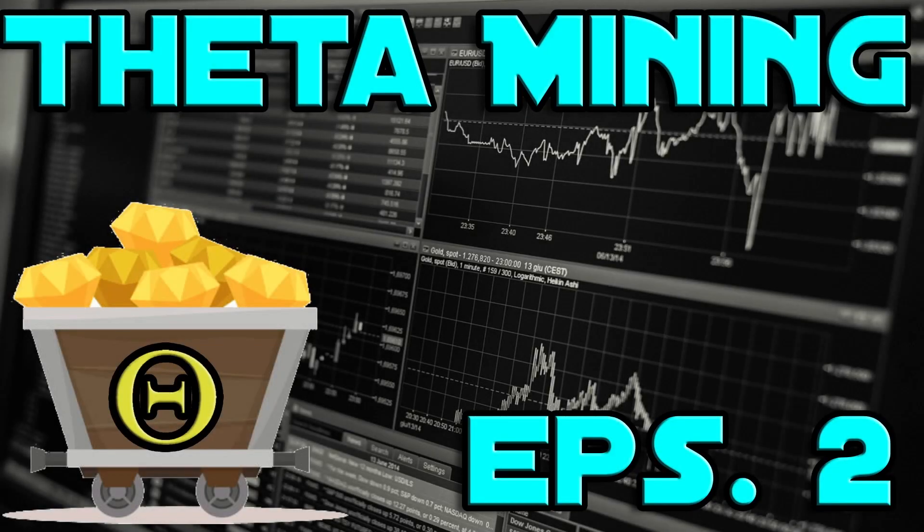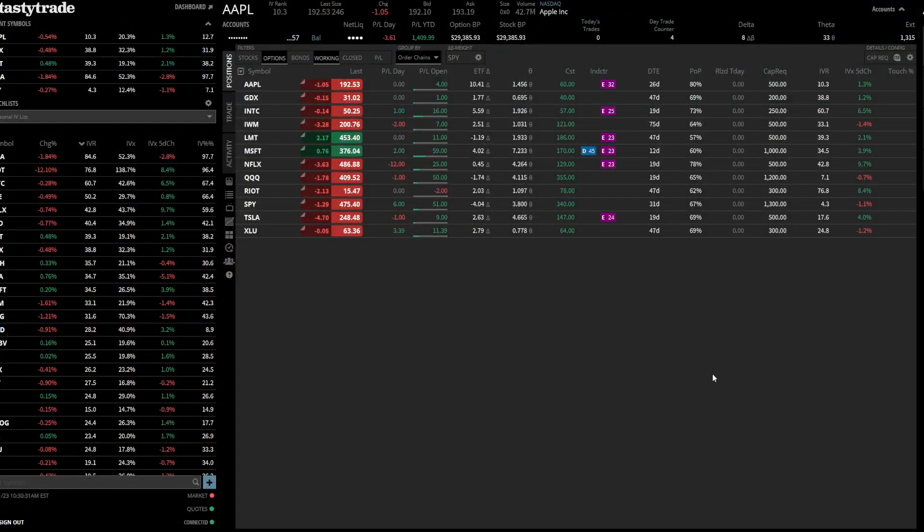Good morning, ladies and gentlemen. Happy New Year's to you all. Welcome to episode two of Option Theta Mining. We're going to be talking today about the portfolio that I'm trying to set up — to mine theta on a consistent basis. That's going to be the goal for the new year.